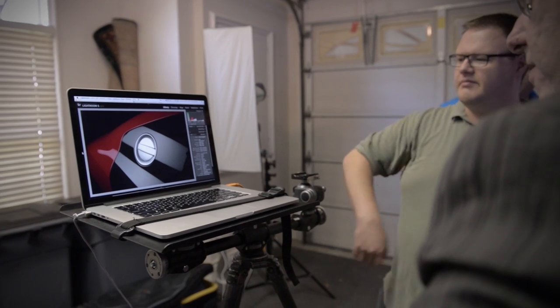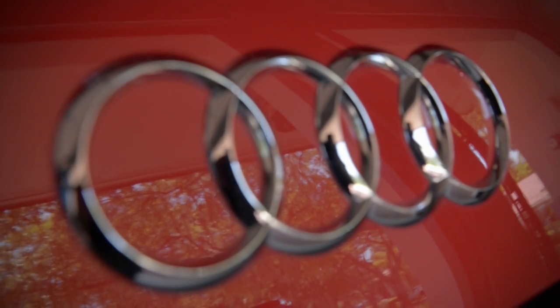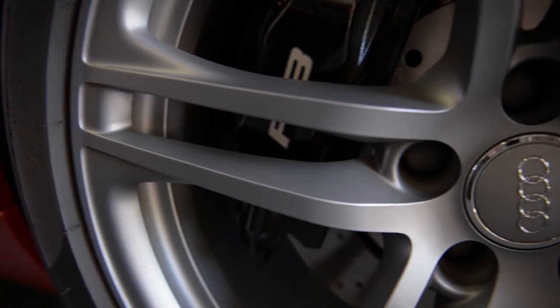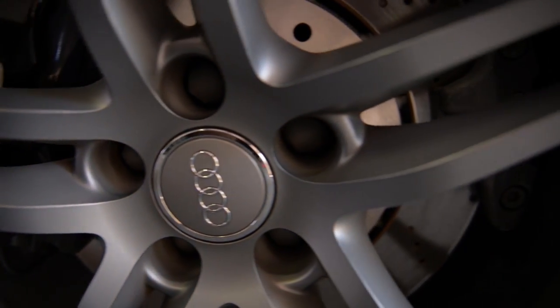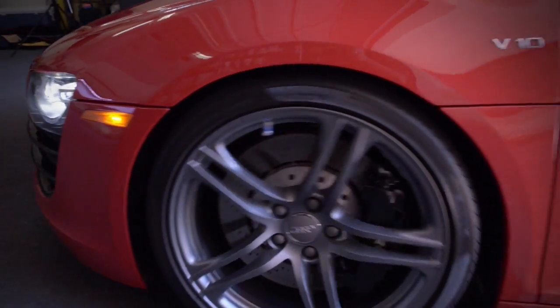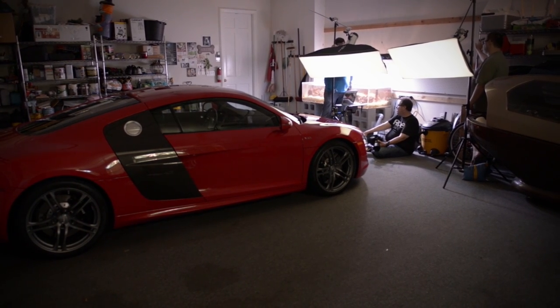Hi everybody, Scott Kelby here and I want to give you a little behind-the-scenes look at a recent shoot I did with an Audi R8, one of the coolest cars on the planet. When I found out one of my friend's boyfriends had it, I was like you've gotta let me shoot that car — but unfortunately because of the schedule I only had literally one hour, and we're going to shoot it in her garage in really really tight quarters.